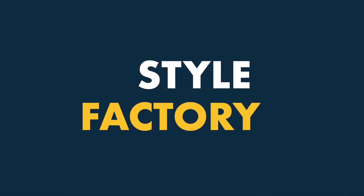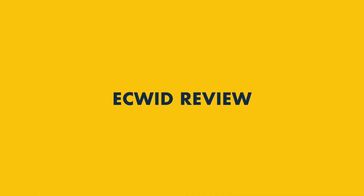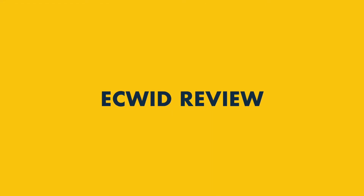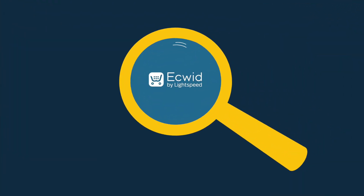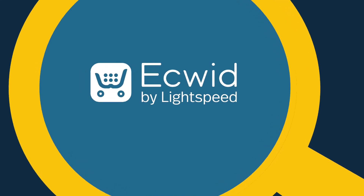Hi all, I'm Matt Walsh from Style Factory, the go-to site for e-commerce advice and reviews. In this Ecwid review, I'm going to spell out the key pros and cons of an e-commerce tool that aims to let you turn any website into an online store. But before I get into the good things and bad things about Ecwid, let's take a quick look at how it actually works.